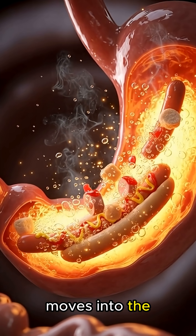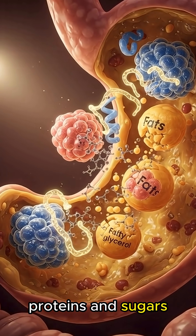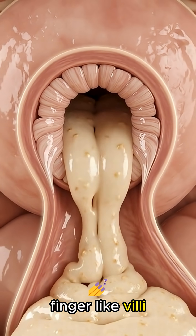This chyme then moves into the small intestine, where enzymes from the pancreas and bile from the liver separate fats, proteins, and sugars into absorbable nutrients. Amino acids, fatty acids, and glucose pass through tiny finger-like villi into the bloodstream.